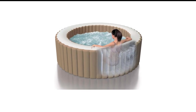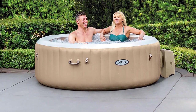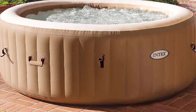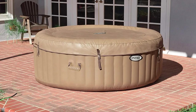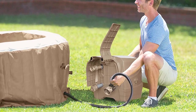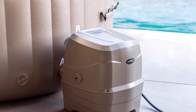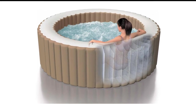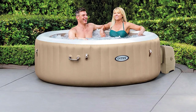Number 5 in my list is the Intex 28425E Purespa Bubble Hot Tub. The Intex Purespa is the product that revolutionized the inflatable hot tub market — it is the highest-selling blow-up hot tub of all time because it delivers high performance at an affordable price. It is the template other companies use as a starting point, having passed the test of time as the consistent market leader for years. The Intex Purespa was actually the first inflatable jacuzzi I ever purchased, and it originally sparked my interest in this space.